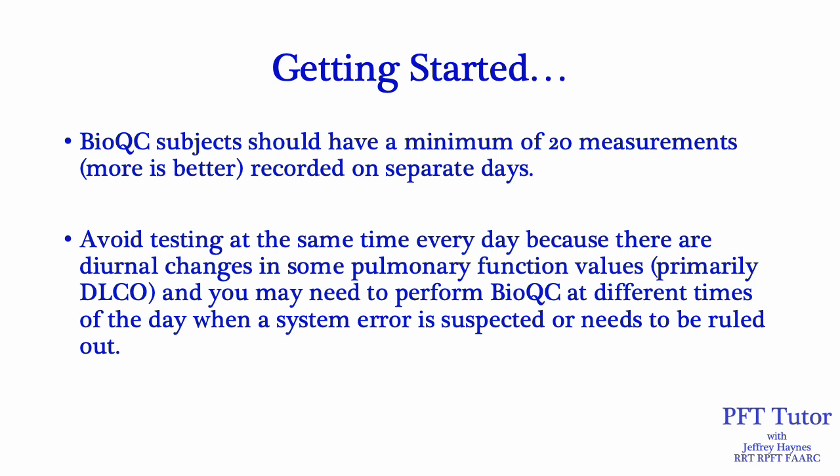For example, DLCO tends to go down as a normal part of the day. So if you're always doing your BioQC at 6:30 a.m. and then you have a suspected problem at 4 p.m. and you repeat BioQC testing, it may be a little off because as the day goes on your DLCO will go down. That's why it's a good idea to test people at different times of the day — you'll have a better average of what your daily DLCO might be.